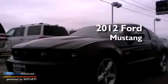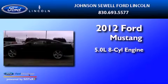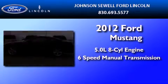This is a 2012 Ford Mustang. It features a 5.0-liter 8-cylinder engine and a 6-speed manual transmission.